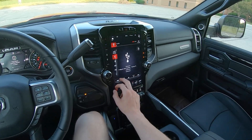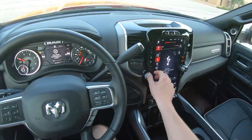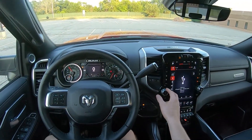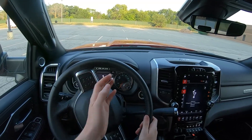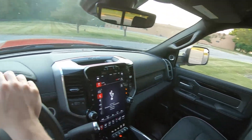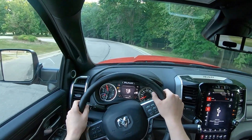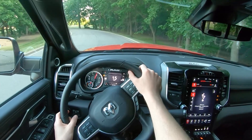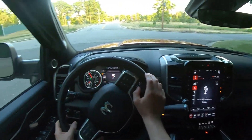Let's switch this track up and fire it up. Oh yeah, diesel! Let's get on the road.